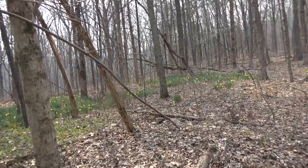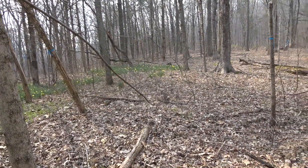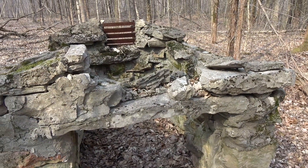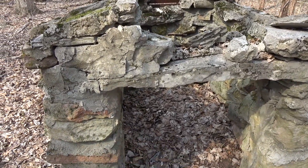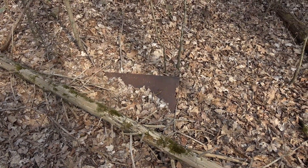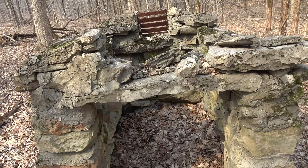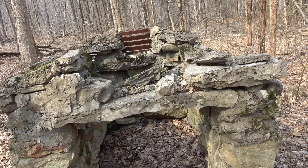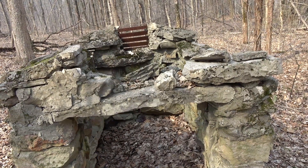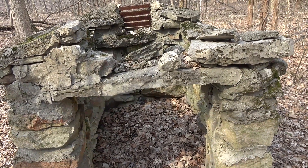Got some daffodils here. When there's daffodils, there's usually some sign of old settlement. Like this — there's still a millstone off-trail a little bit, and it's pretty neat. It has a little cast iron plate on it. Thinking maybe they used to put dynamite in here for the millstone operation — who knows. If anyone knows, feel free to leave a comment down below and tell me what you know.